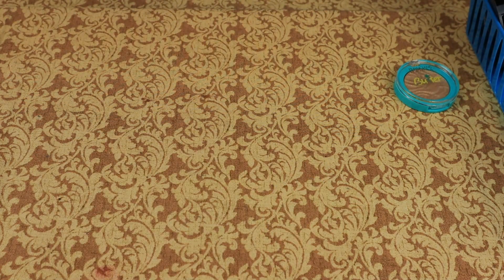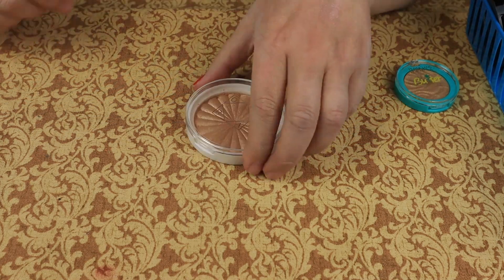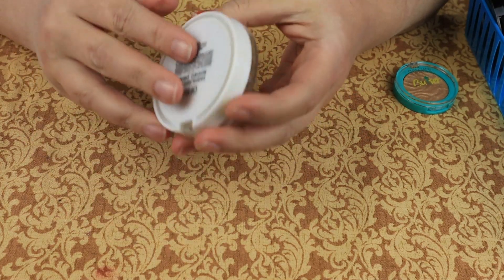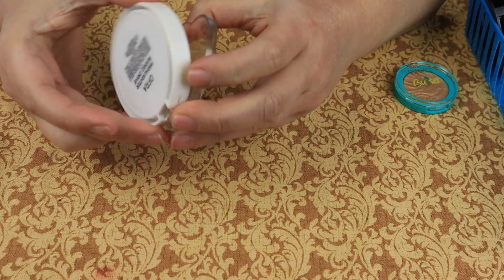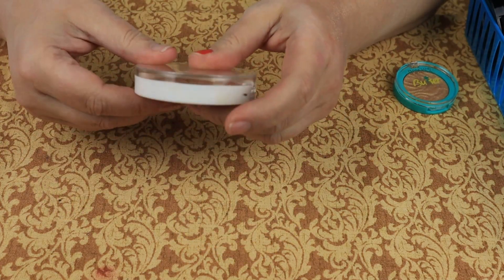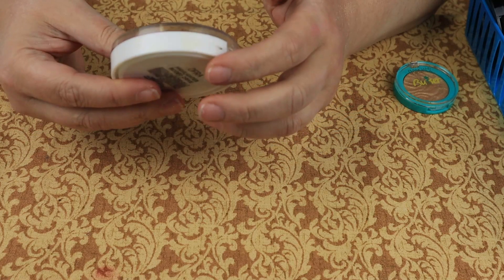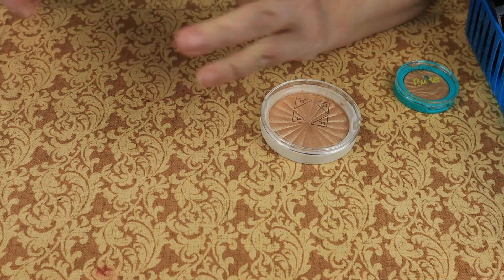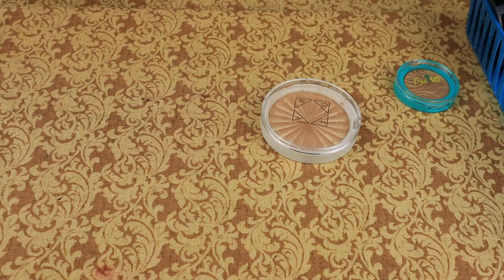I'm going to calculate the highlighters I've kept and decluttered. I had one more Ofra highlighter — this is the shade Rodeo Drive, obviously keeping it, it is in my everyday makeup drawer. So that gives us a total of 12 keeping and 10 decluttering.